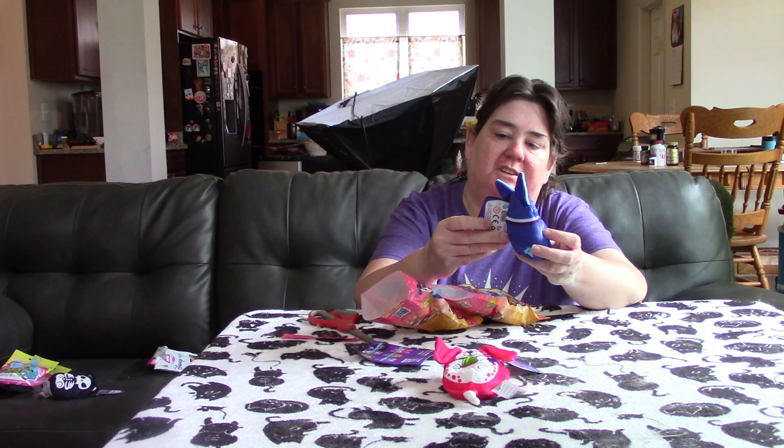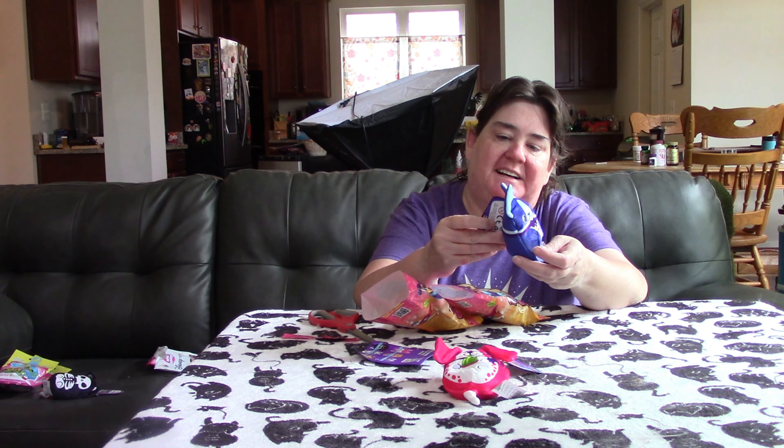Hello again everyone. Today I have Dogs vs. Squirrels, got these from Five Below. Here's what the package looks like. So we'll either get a dog or a squirrel. So let's see.